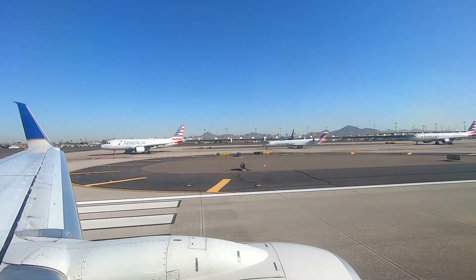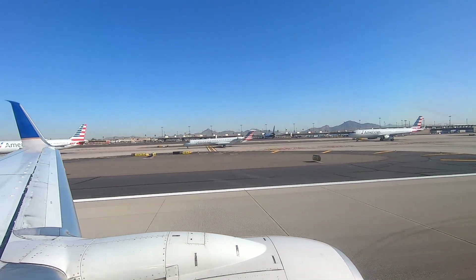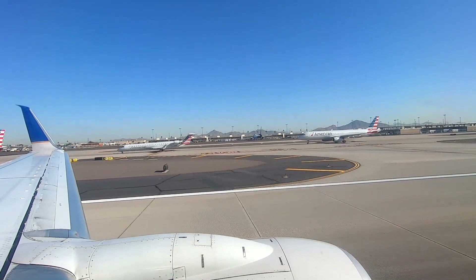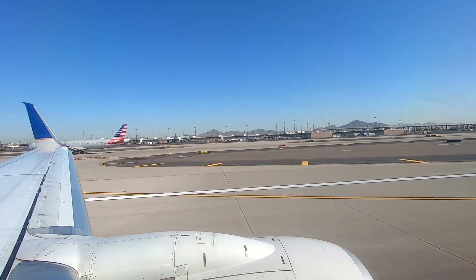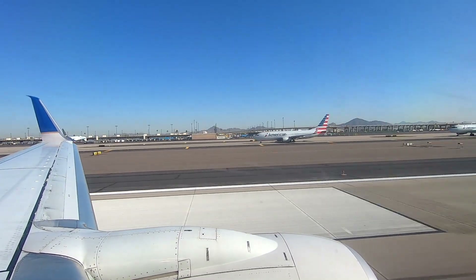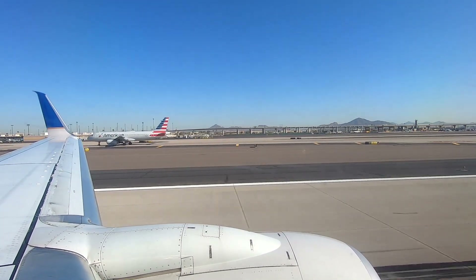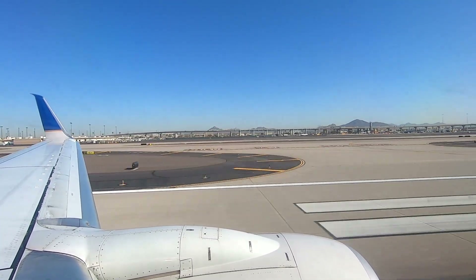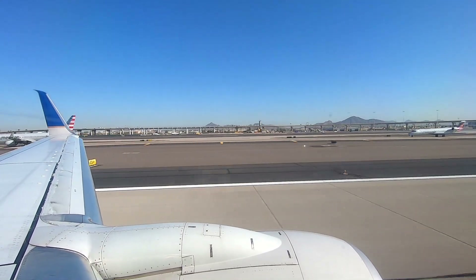We're about to take off now. Here we go! There's another one — another one lining up. A lot of planes lined up.